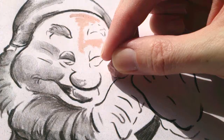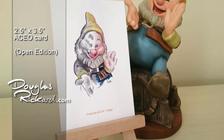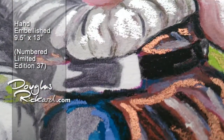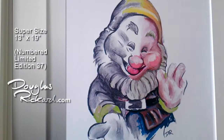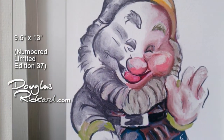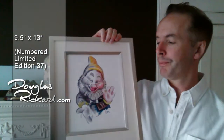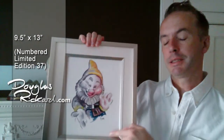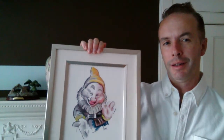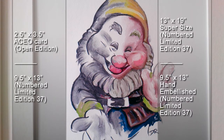Happy is my latest still life — a numbered limited edition of 37 in all three versions: the hand embellished, the super size, and this, the nine and a half by 13 inch, which as you can see fits in a store-bought frame with mats for 8 by 10 pictures.